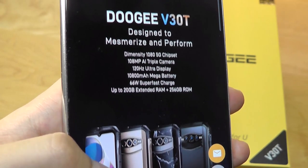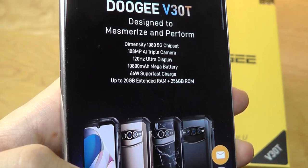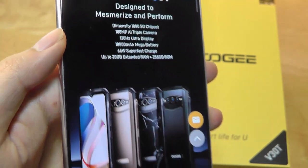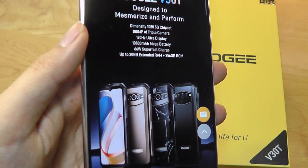It's very energy efficient, especially when coupled with a gigantic 10,800mAh capacity battery, which does support 66W fast charging. This thing will last you 3–4 days really before you have to recharge it again.